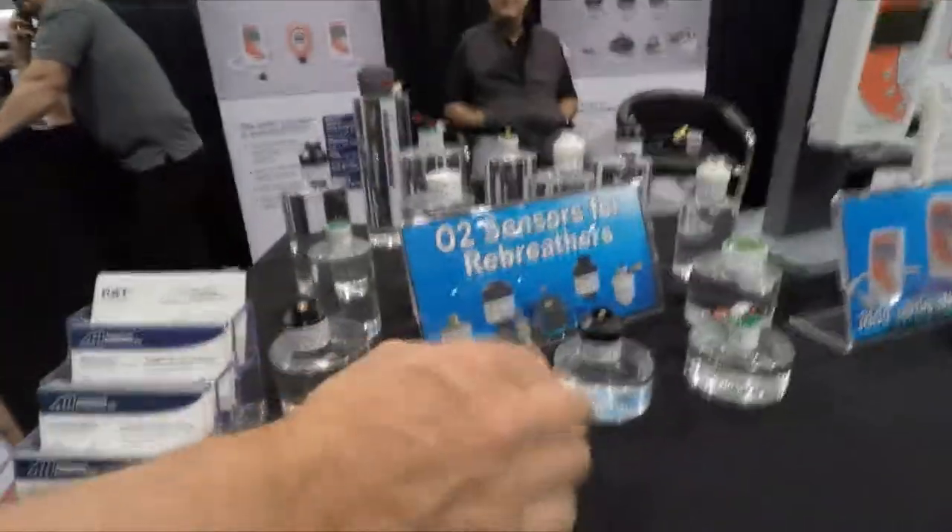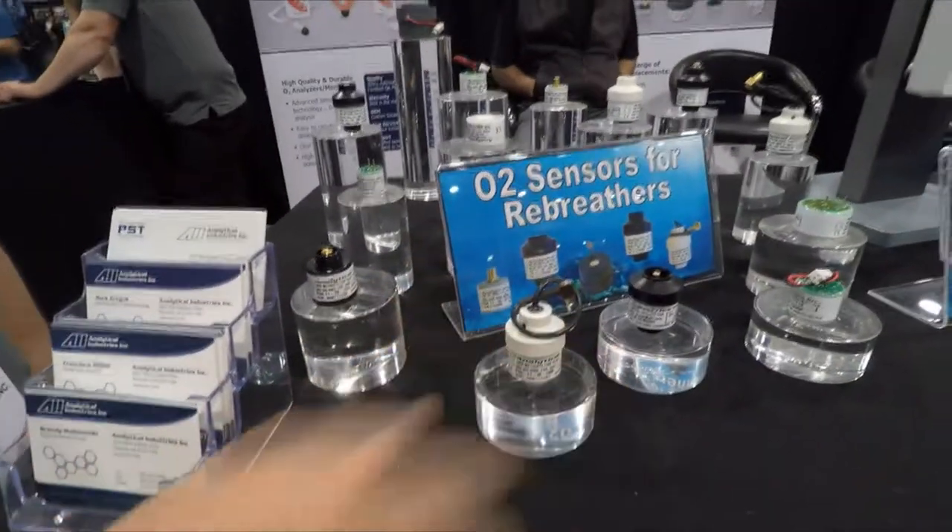People are probably coming from miles around just to see this new one. It's for the APD — they just have new connectors for the APD sensors.